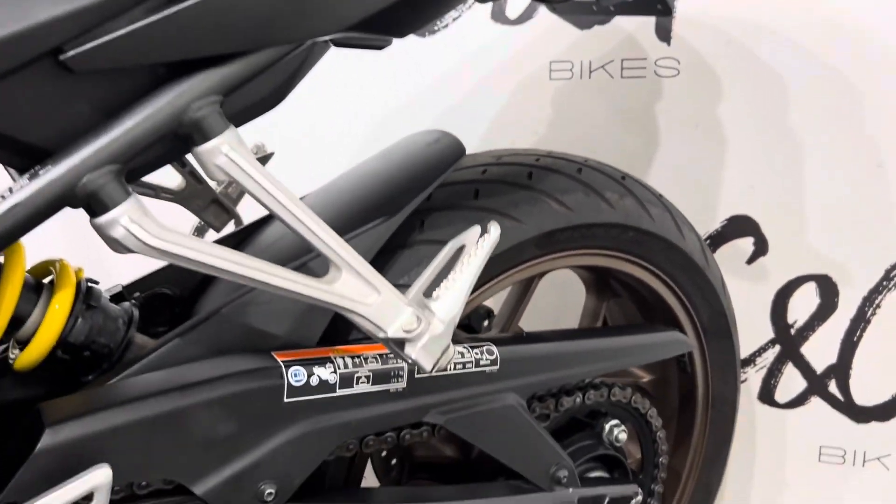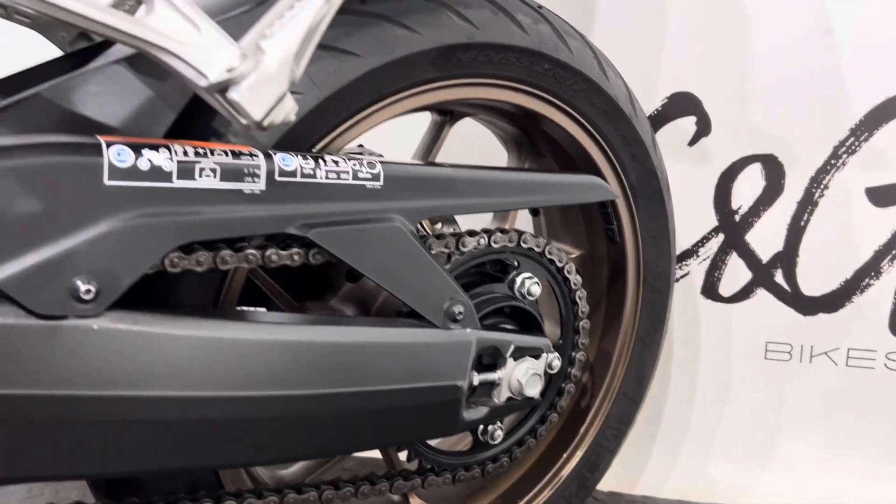Tyres both front and rear are in lovely condition, as well as the chain and sprocket. Brakes, both discs and pads, are also in good condition.